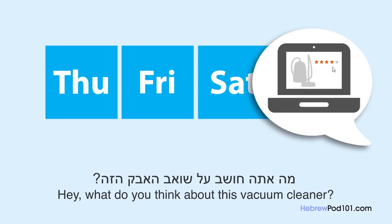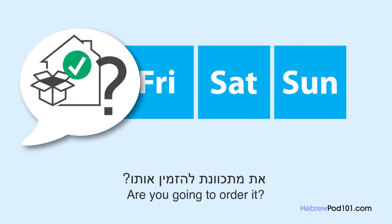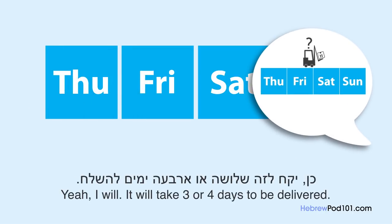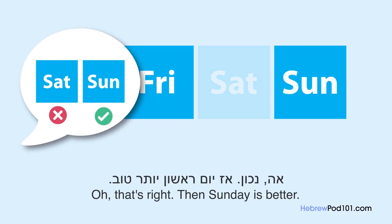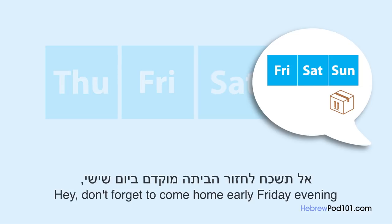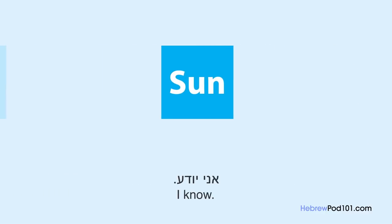מה אתה חושב על שואב האבק הזה? אני חושב שהוא נראה נחמד, את מתכוונת להזמין אותו? כן, ייקח לזה שלושה או ארבעה ימים להישלח, אנחנו צריכים לציין תאריך. מה דעתך על השבת הבאה? אנחנו הולכים לשחק טניס בשבת בבוקר. נכון, אז יום ראשון יותר טוב. אוקיי, אני אעשה את זה. אל תשכח לחזור הביתה מוקדם ביום שישי, כי אנחנו עוזבים את הבית מוקדם ביום שבת. אני יודע.